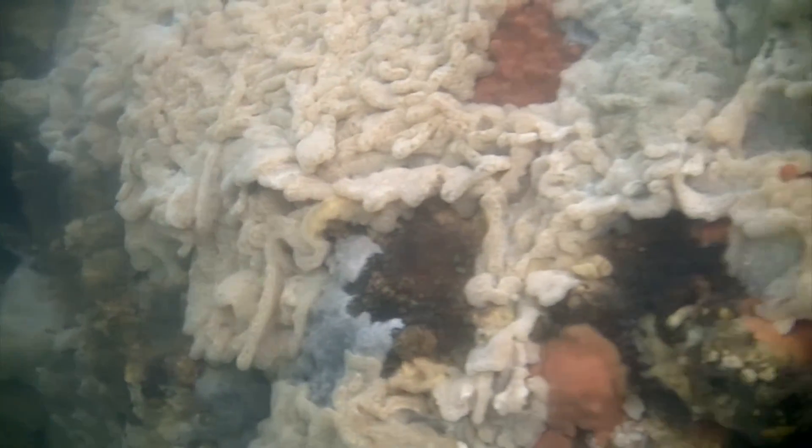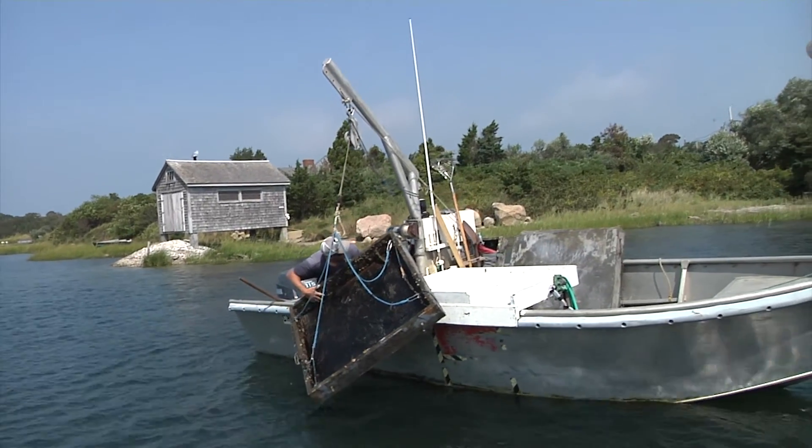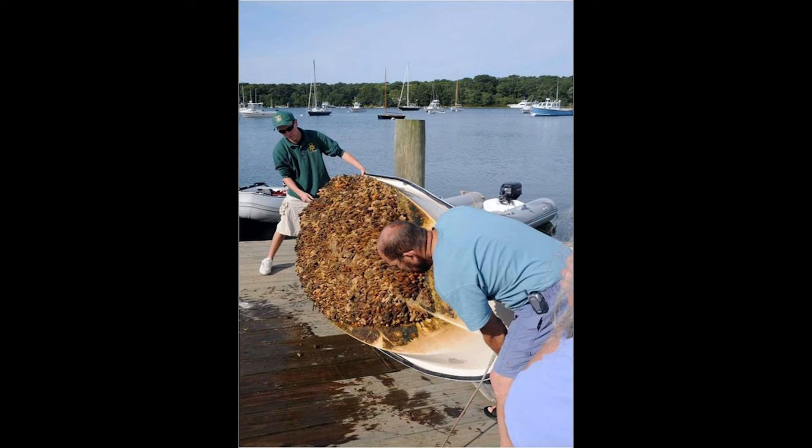Tunicates will colonize boat hulls, buoy lines, lobster traps, crab pots, and any other items that have long residence times in the water. To help minimize the spread of these organisms, gear covered with tunicates should be scraped clean prior to being moved to new water bodies.